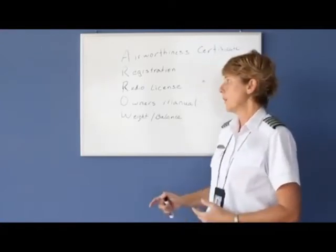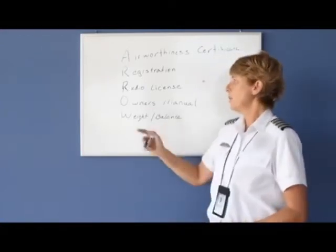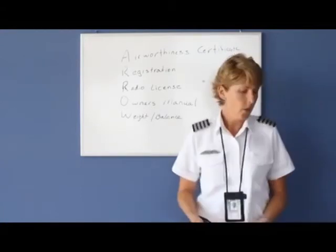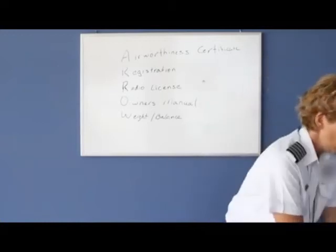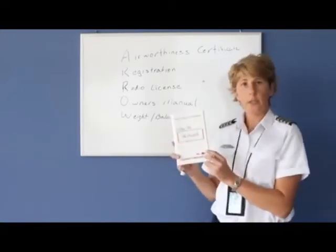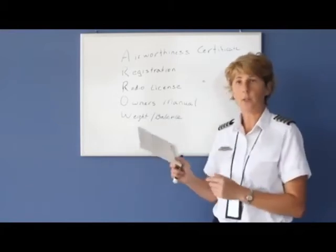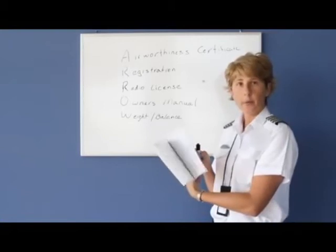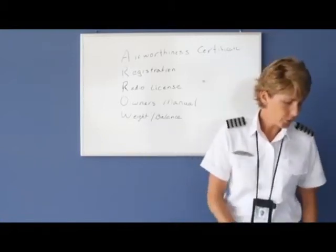The O stands for Owner's Manual, or POH — Pilot Operating Handbook — or Information Manual. This would be an example of an owner's manual that you'd find maybe in the glove box or behind the seat. It's just a manual that tells you about the airplane and should be accessible to the pilot.